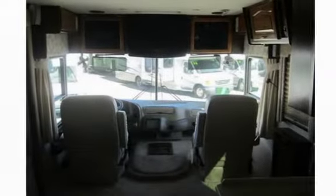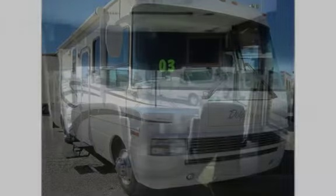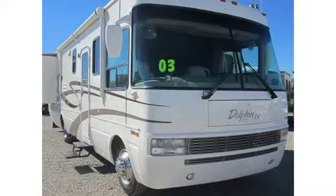Very well maintained and in like new condition. Thank you for viewing the Frost RV channel.